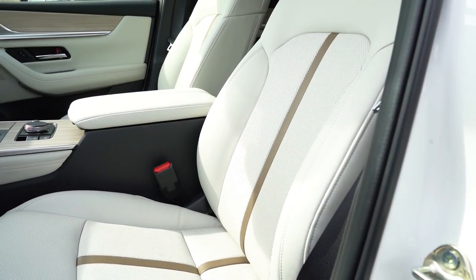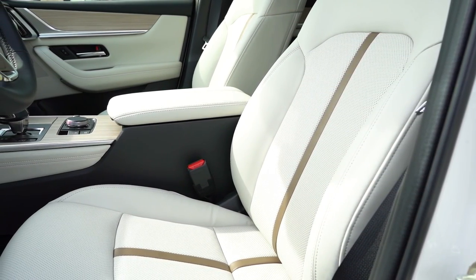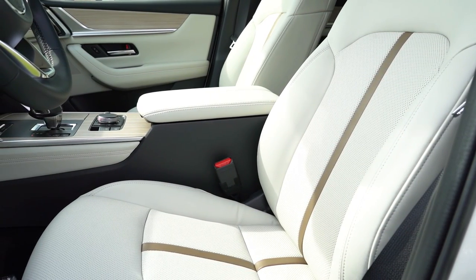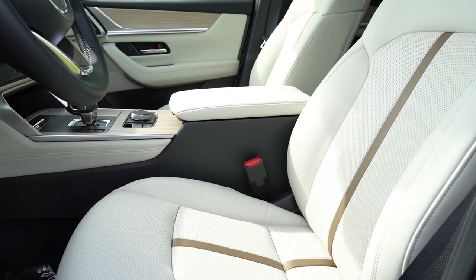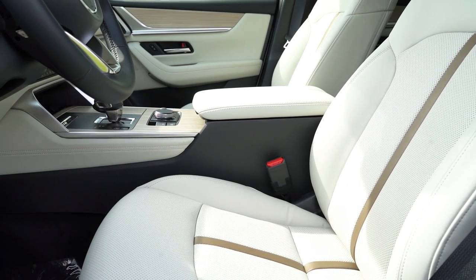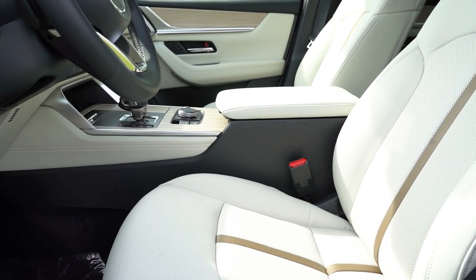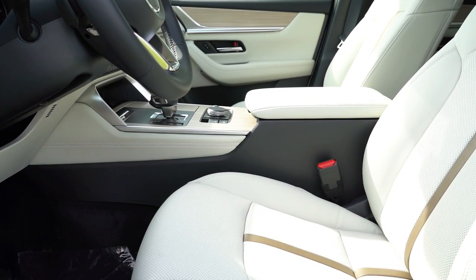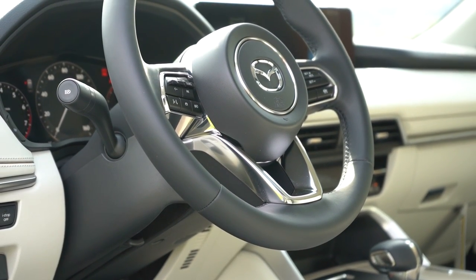Up front: an 8-way power driver seat with power lumbar comes standard on all trims. The Select gets leatherette, while Preferred and up gets leather. Heated front seats from Preferred and up; memory settings from Premium and up; ventilated front seats from Premium Plus and up; Napa leather on S Premium and S Premium Plus; quilted Napa leather on S Premium Plus. The seating is comfortable — nothing extraordinary, but it definitely gets the job done.